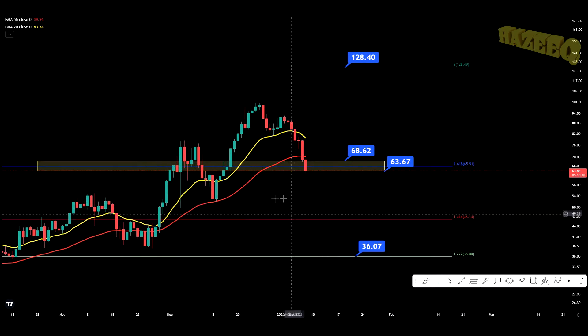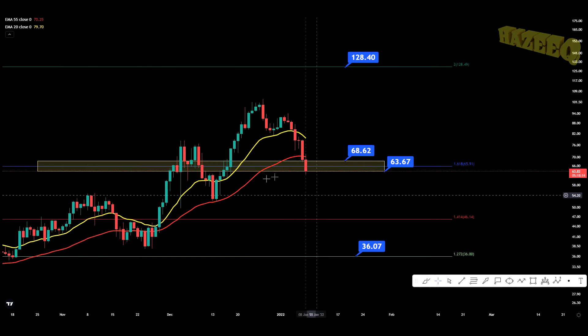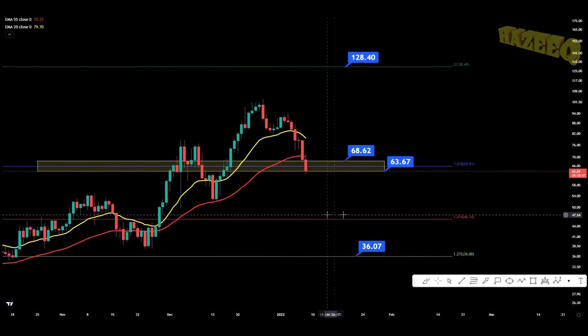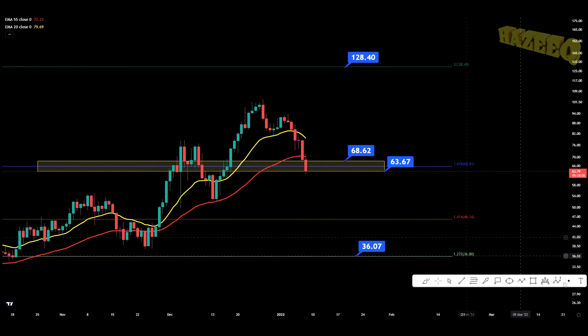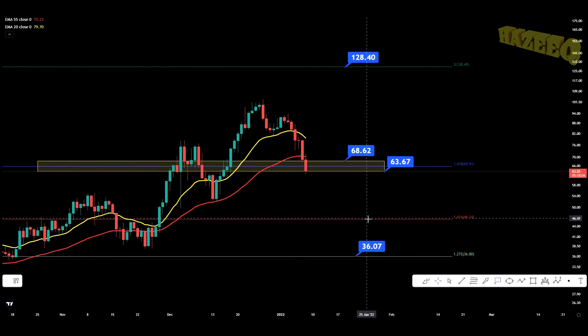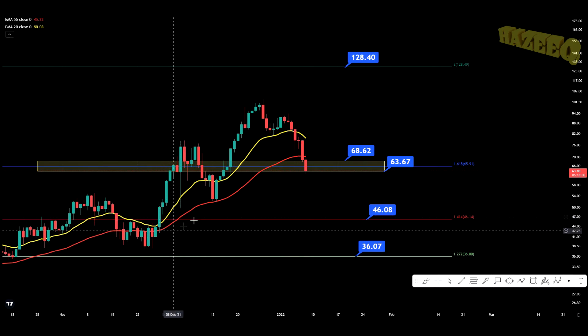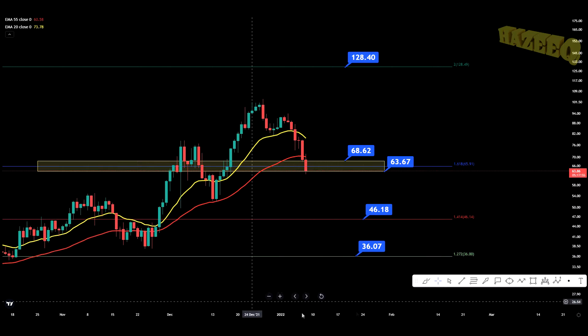If you see Bitcoin absolutely gets crushed and Bitcoin is going to be bleeding for the next couple of days and you see it go into the higher to lower $30Ks, I would say maybe look for some support on the 1.414 because we never really had a backtest of support there either. So $46 to $47 is a nice support level.